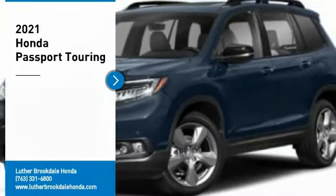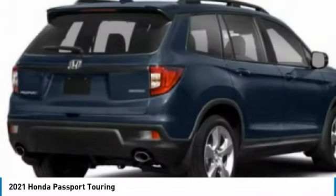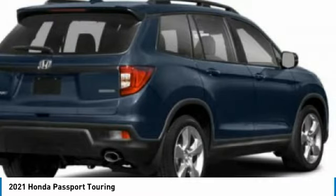You are going to love the 2021 Passport. This compact SUV from Honda is a good compromise of size and comfort. The compact design lets you maneuver well through heavy traffic while still having ample space to carry most anything you need. The Passport, which was assembled in Lafayette, Indiana, also gives you the comfort of Honda reliability and quality.